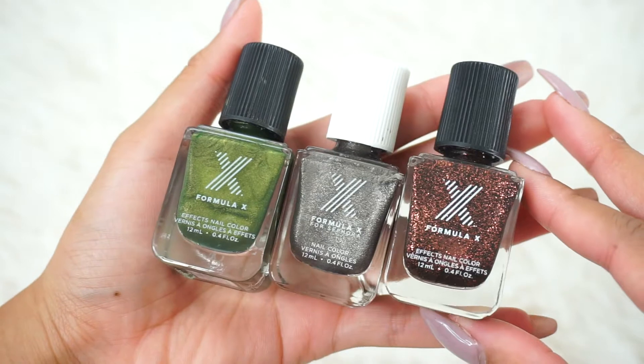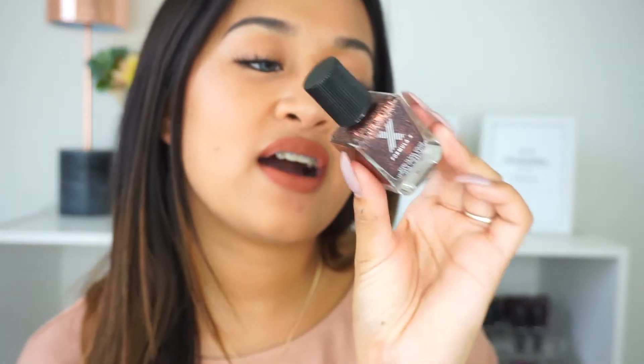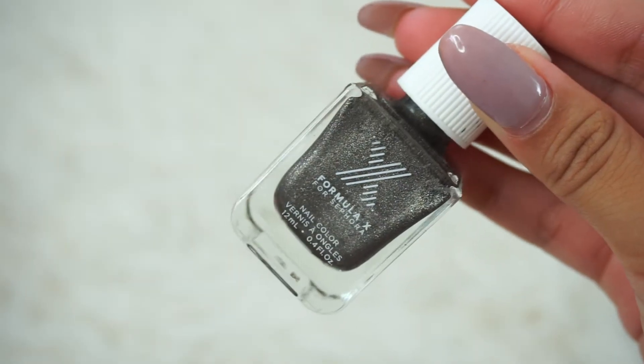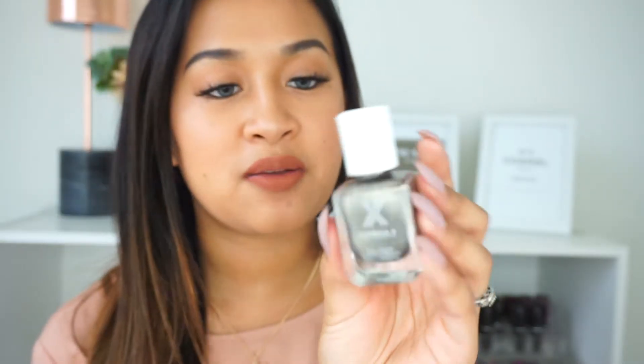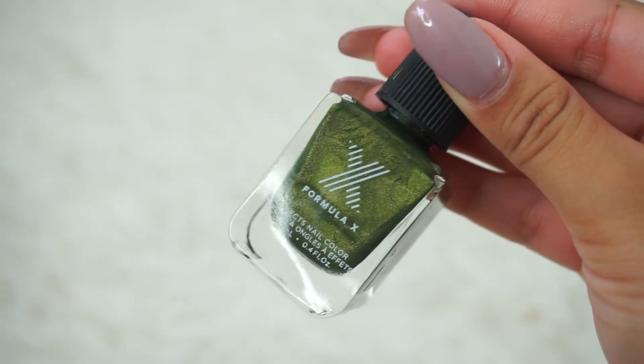Then I got three nail polishes from Formula X. I've never tried their nail polishes, so I'm really glad I got some products from them. The first shade is Ecstasy — a really pretty coppery brown, super shimmery, and I love this type of nail polish. Then I got a really pretty gunmetal gray sparkly color in the shade Connectivity — super sparkly and pretty. And then I got My Knit Game, a really pretty emerald forest green with some sparkles in it.